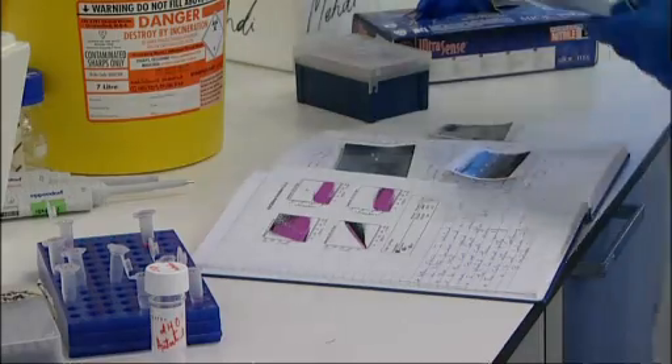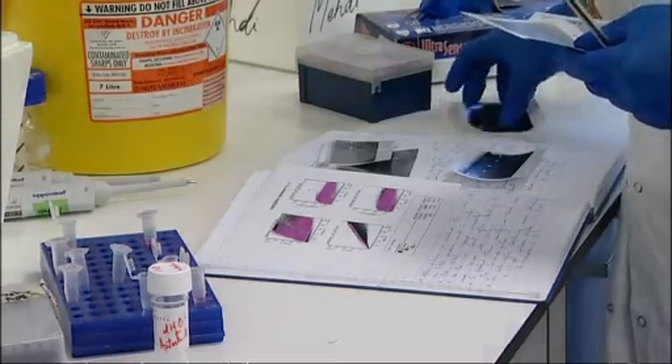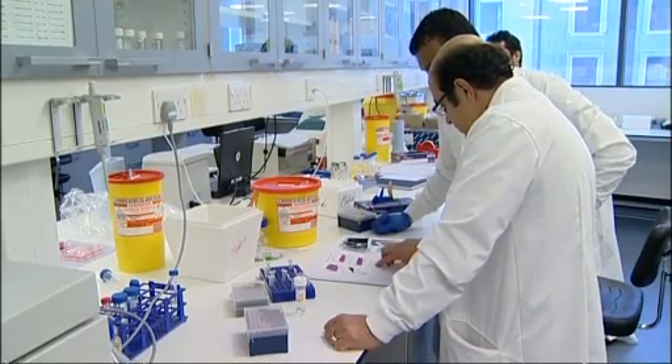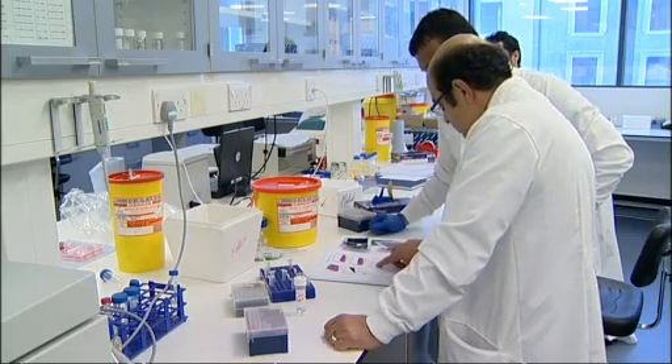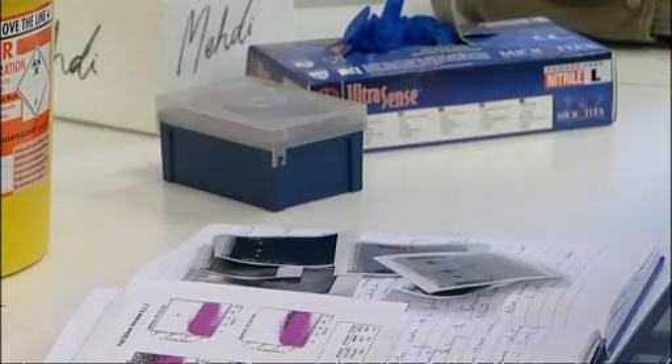Their ultimate aim is to be able to take a living or a dead man's skin and use it to replicate that man's sperm. That would mean a woman could have her dead husband's child, or an infertile man would have the ability to father a child. That remains a long way off, but today's announcement outlines the concept.